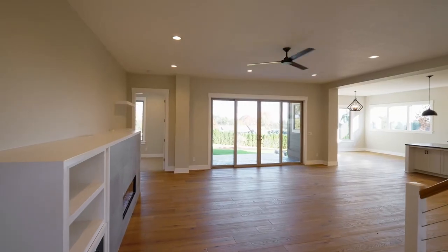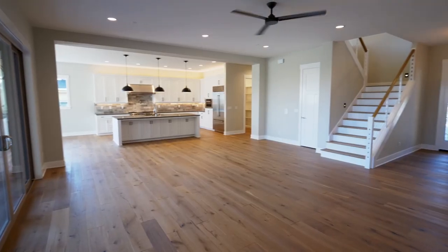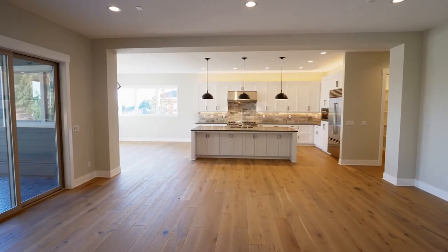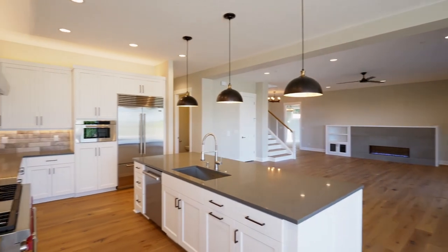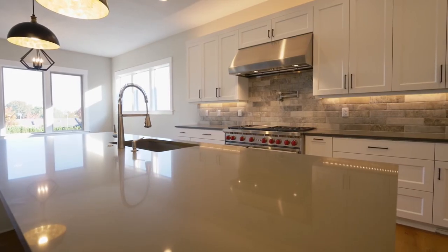Heading inside, you'll discover an open, inviting floor plan with 10-foot ceilings, European white oak hardwoods, and a Mezzo heat-and-glow fireplace. It opens to the chef's kitchen with Silestone quartz counters, a Sub-Zero refrigerator, Wolf stove, and an Italian porcelain stone backsplash.